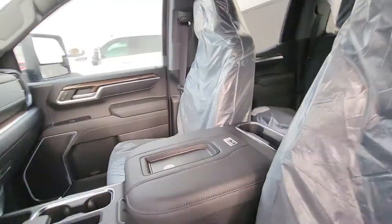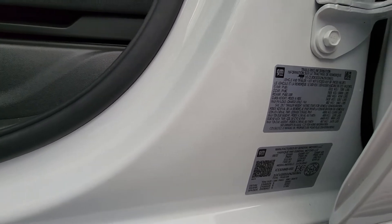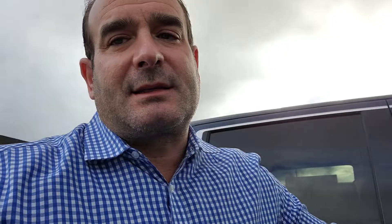Gorgeous truck. The tow rating on this truck is 11,000 pounds, so you can come tow my boat. Let me know — I've got your name on this one. I think this makes sense to do right now because the market's going the wrong way on trucks. Get you into a super low payment and roll the dice and see what happens in six months.